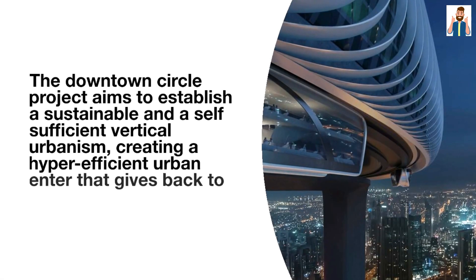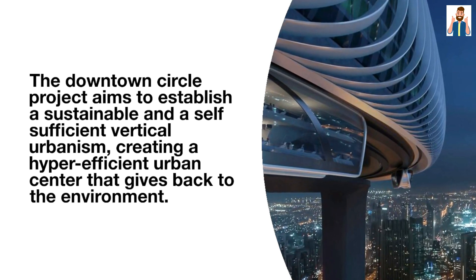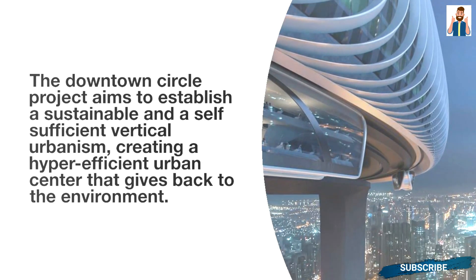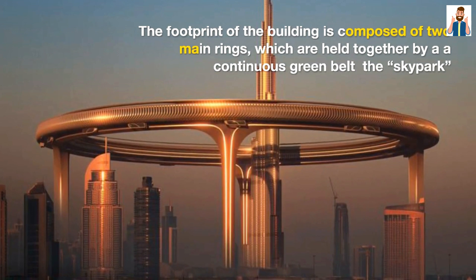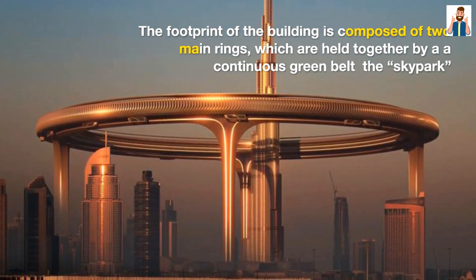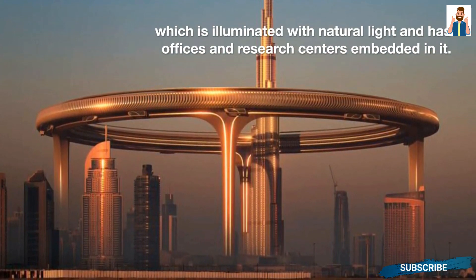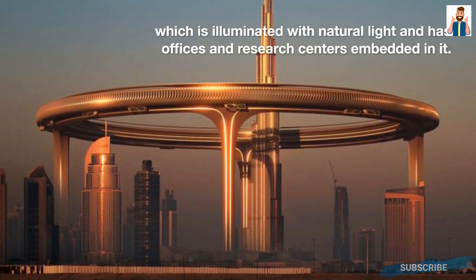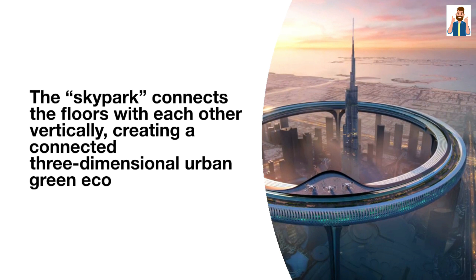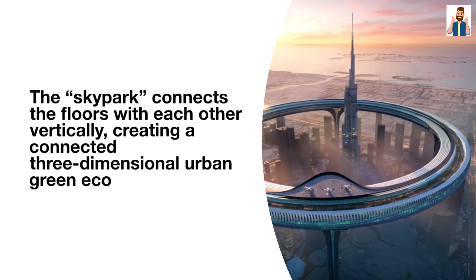The Downtown Circle project aims to establish a sustainable and self-sufficient vertical urbanism, creating a hyper-efficient urban center that gives back to the environment. The footprint of the building is composed of two main rings held together by a continuous green belt — the skypark — which is illuminated with natural light and has offices and research centers embedded in it. The skypark connects the floors vertically, creating a connected three-dimensional urban green ecosystem.